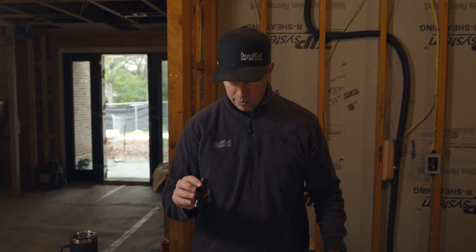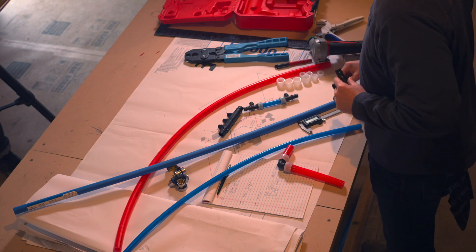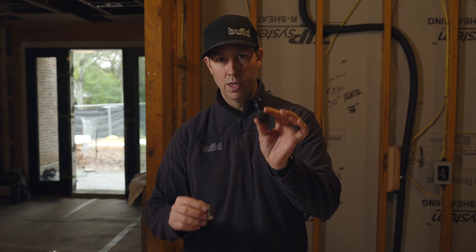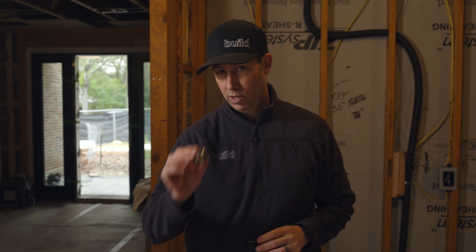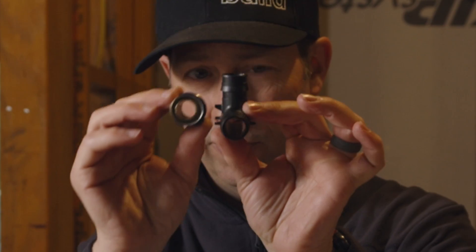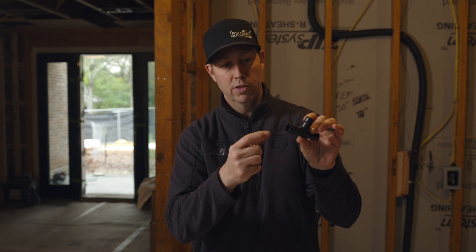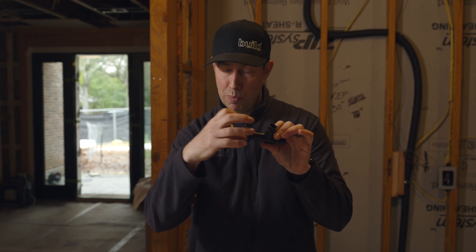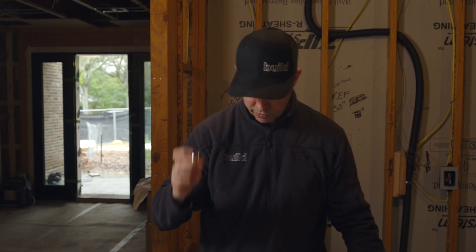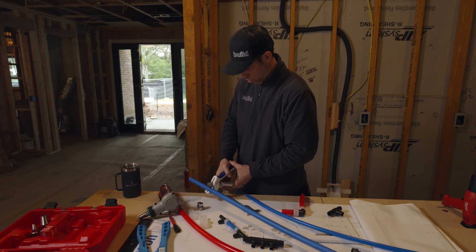What I like about these fittings is not just the expansion — let me show you. Here's an Uponor fitting and here's a PEX B fitting. If you were to peer through both of them, you'd notice that the Uponor fitting, because it's an expansion fitting, is a wider fitting. They call this a full port fitting.